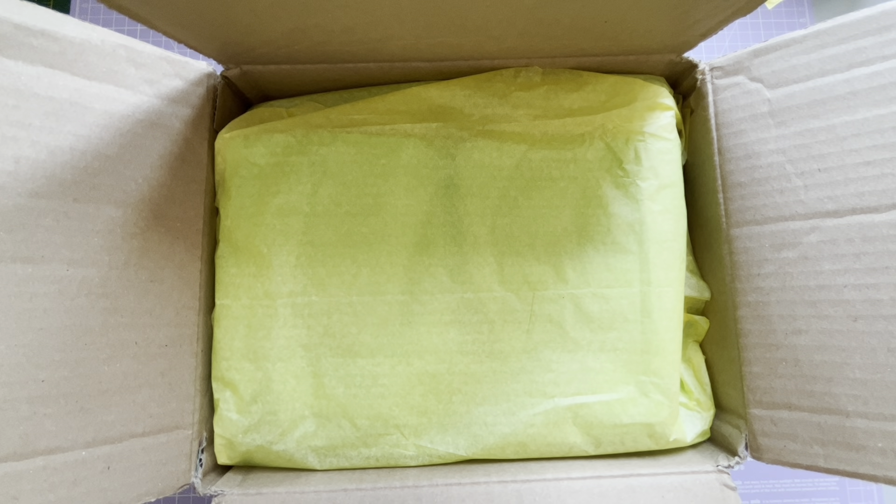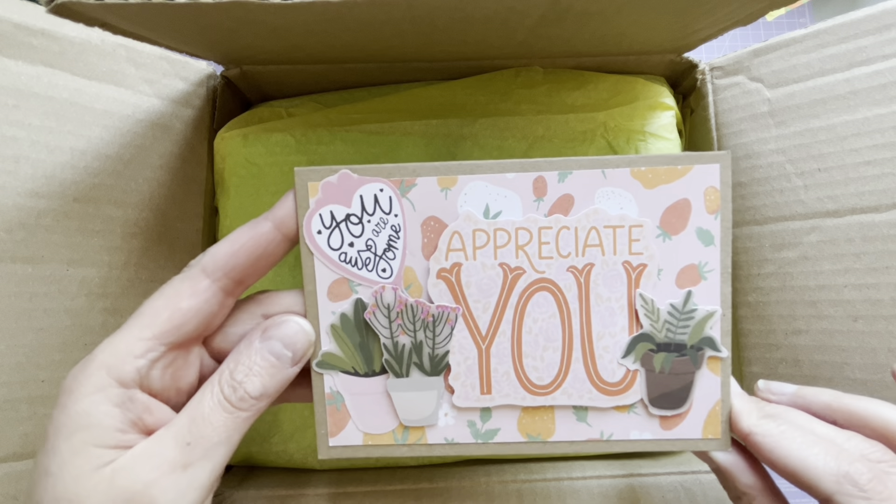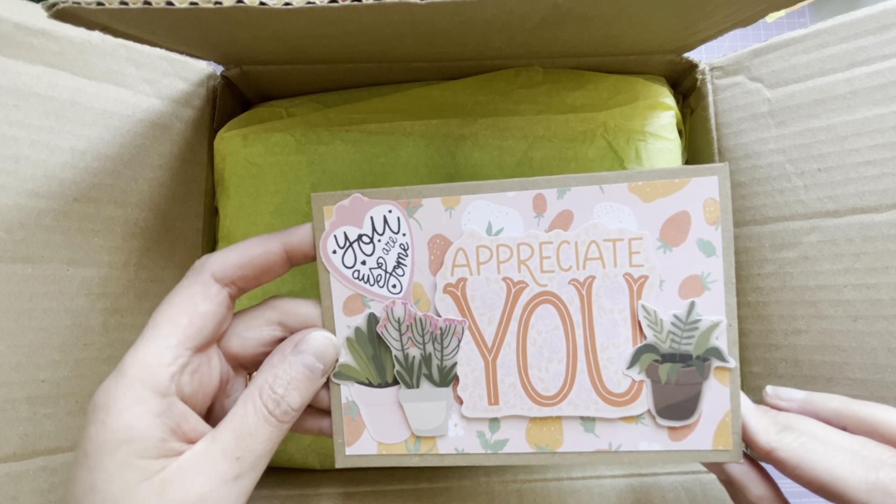Inside the card it says: 'To Andrea, thank you for being so patient with me and for entering my Five Truths Five Myths - you done very well by getting four out of five answers. I hope you enjoy what I have sent. Crafty hugs, Cheryl.' To be honest, I totally forgot about this - it's a lovely surprise.